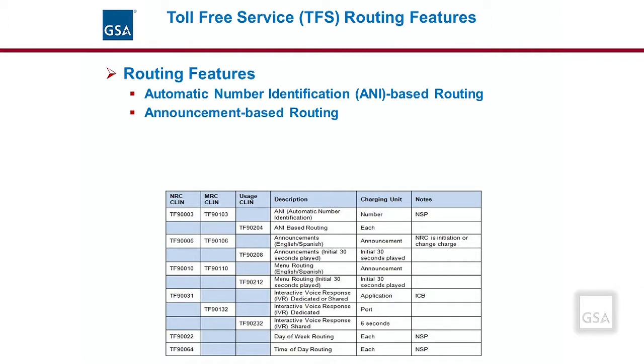Announcement-based routing provides a recorded message, such as, 'All of our operators are currently helping other customers. Please hold for the next available operator.' It might be programmed to give the customer wait time or other information. It can be ordered in English and Spanish or another required language. Menu-based routing is a feature that provides prompts to the caller to facilitate routing — for example, a menu list may be set up to route a caller to the customer service department when they press 1, and the billing department when they press 2, and so on.